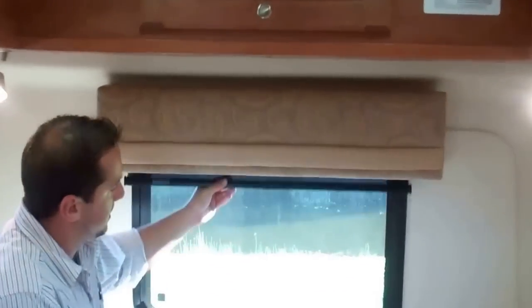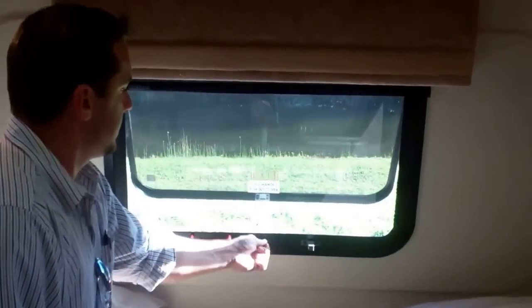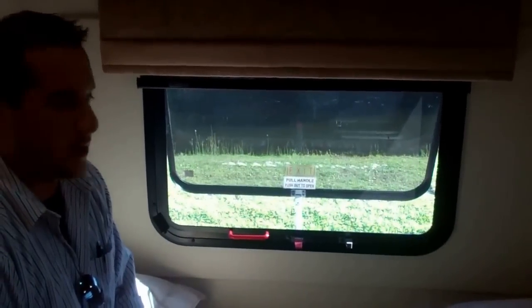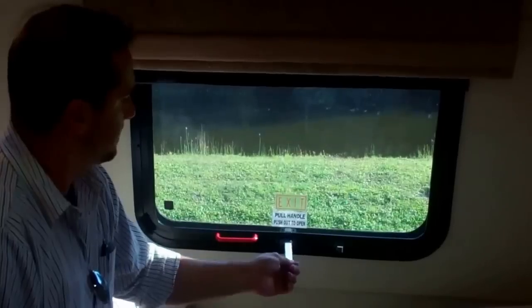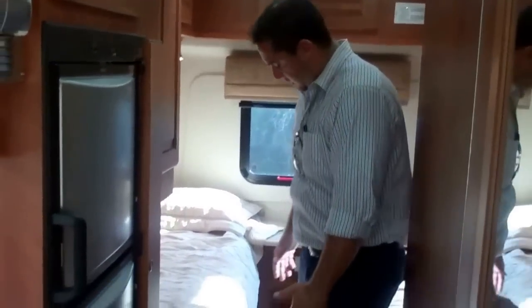There's also an emergency exit back here that can be vented for nice airflow if you're in a cool place and want to go to sleep. In your bedroom we include another Fantastic vent for more airflow — power-operated with a rain sensor so if it rains it will close automatically. The furnace vents run into your cabinetry so you don't have to worry about sweeping things into them, and it will keep you nice and warm.